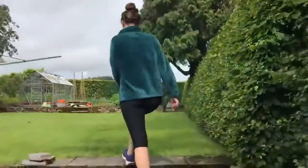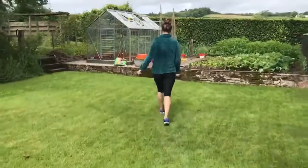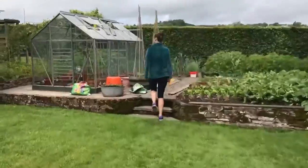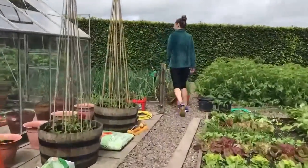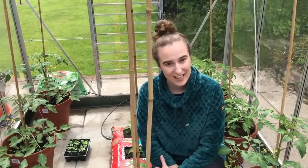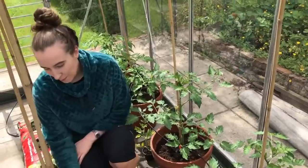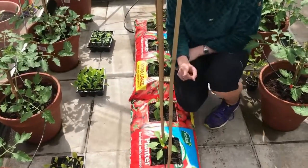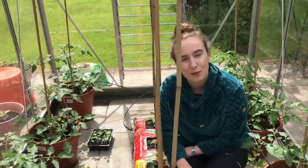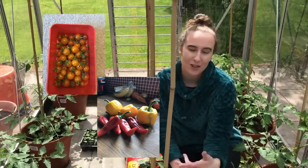One thing I really like to do is gardening. Come and see my garden. Some of the things I've been growing are in the greenhouse. I've got tomato plants all around the outside and pepper plants in the middle. We haven't had any fruit from any of these yet, so I'm going to put in some pictures from the fruit I got last year for my tomatoes and peppers.